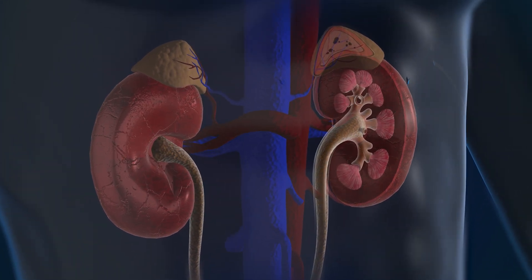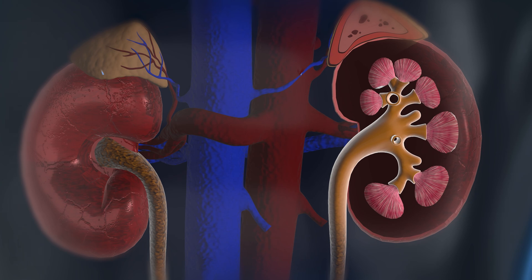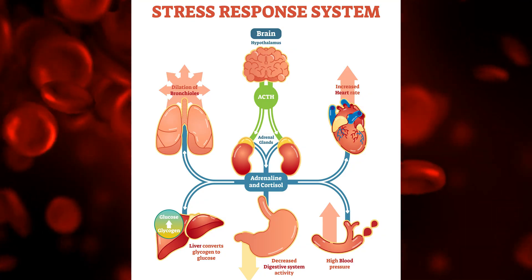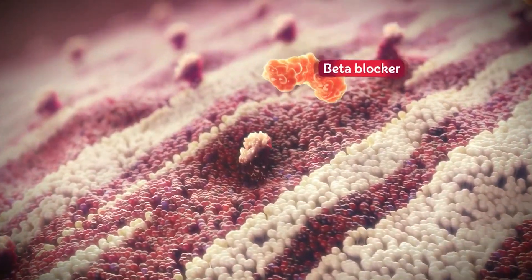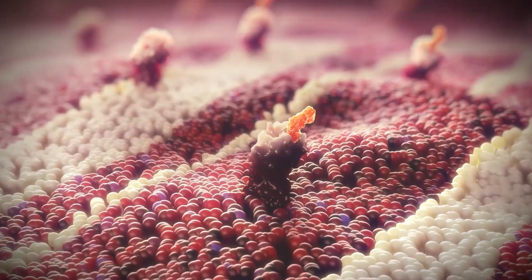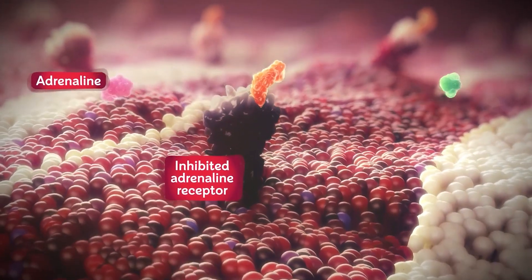These medications act on a particular type of hormone released by our adrenal gland called adrenaline, or epinephrine. The adrenal glands are a small gland that sit above the kidneys in our body, and they do respond to stress. When stress happens in our body, we get a heightened amount of this hormone, and beta blockers block a particular type of receptor in the body called the beta adrenergic receptor — and that's why they're called beta blockers.